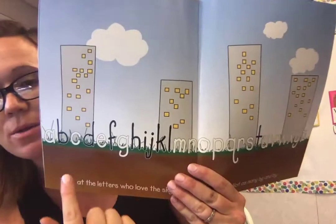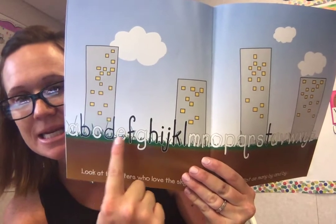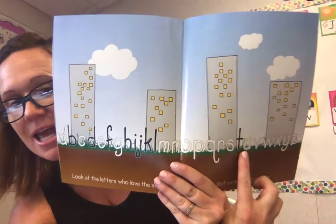Look at the letters who love the sky — not as many by and by. So let's read the ones that do, that love the sky. We've got B, D, F, H, I, J, K, L, and T.